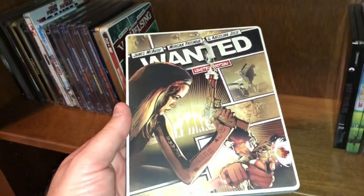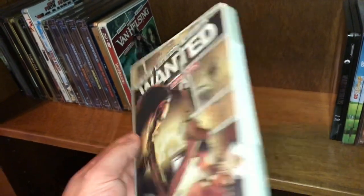Here is Angelina Jolie in Wanted — this is the comic book limited edition cover.